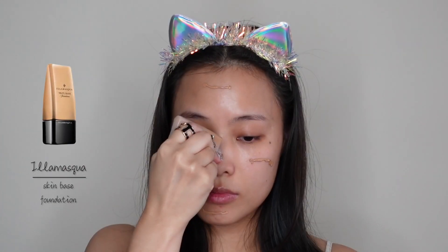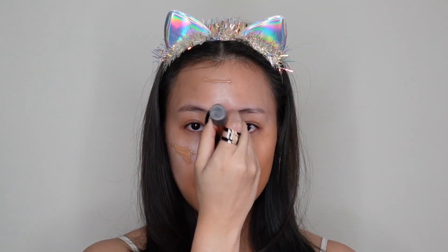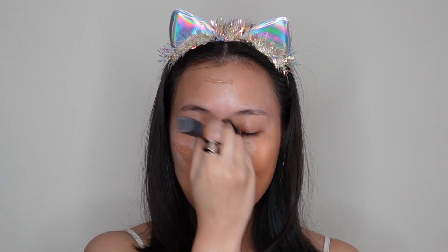Next, I'm applying this Illamasqua Skin Base Foundation. I love, love this foundation. However, as you can tell right now, the foundation is too dark for me right now. But I will try to make it work, so stay with me until the end of the video.